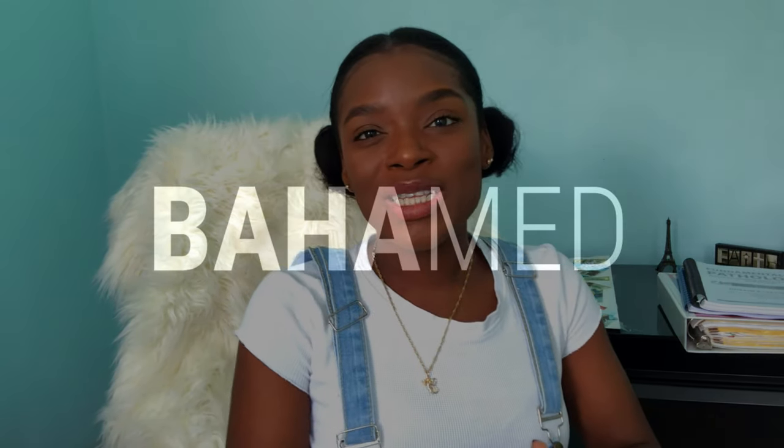Hello beautiful people! Welcome back to my channel. I decided to make this video as the first in a series documenting my journey toward taking the USMLE Step 1 exam as an IMG.